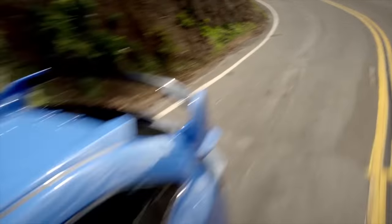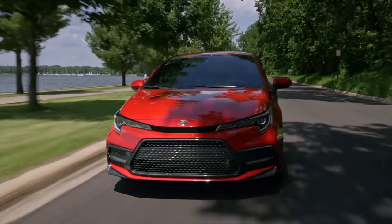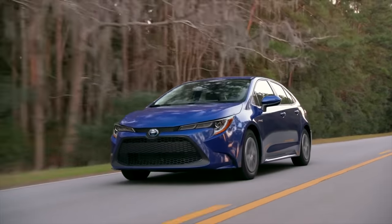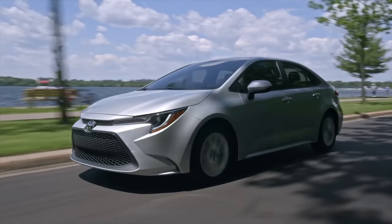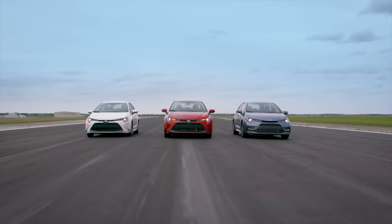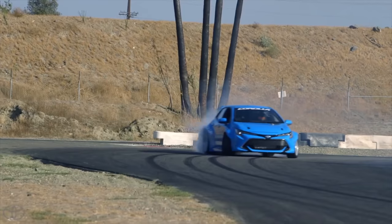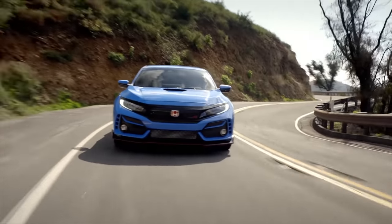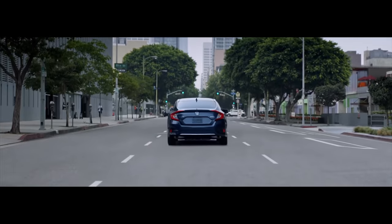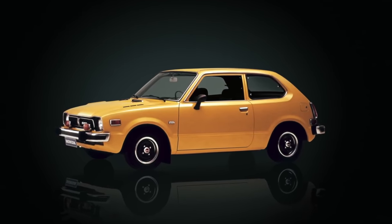Today we'll be looking at two competing compact cars, the Honda Civic and the Toyota Corolla. Both are strong competitors in the same league, and it's no surprise that it's a tough choice. Jump in as we compare each car's evolution, technology, and style over the decades. We'll also see which model years are the best to buy and which ones to avoid if you're shopping for a pre-owned model.